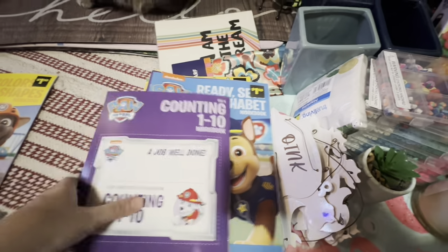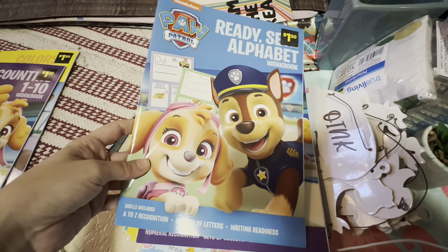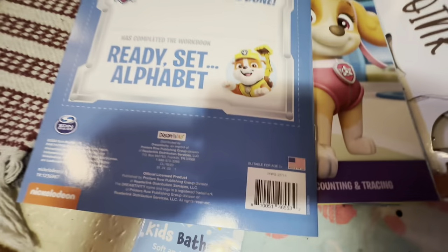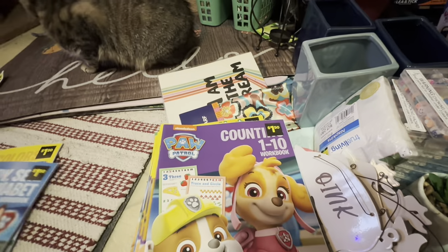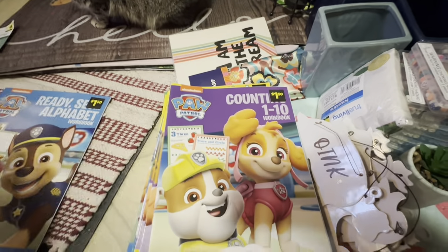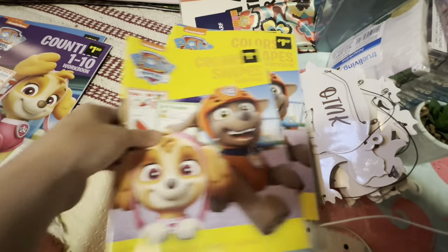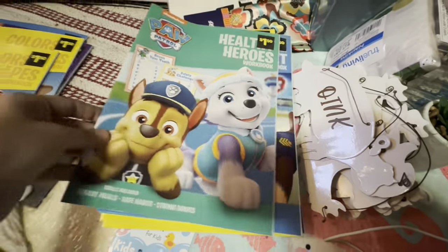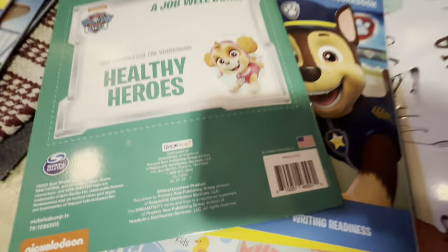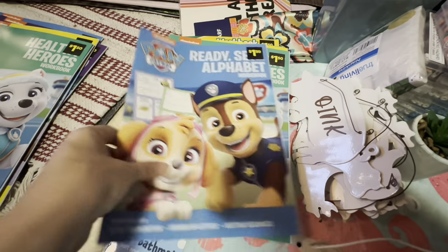We got this counting one, and an alphabet workbook. These are all the same — they're just repeats. There's also a Colors and Shapes and a Health Heroes workbook, and Ready, Set, Alphabet. So yeah, they're all repeats.